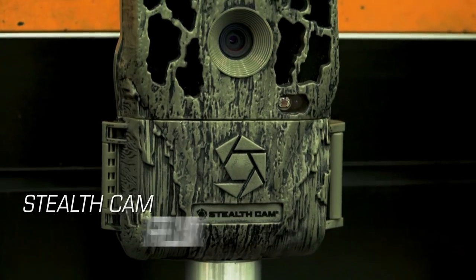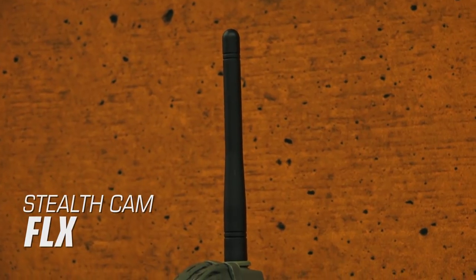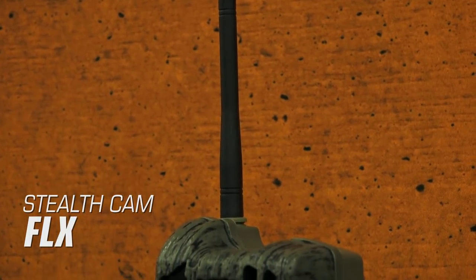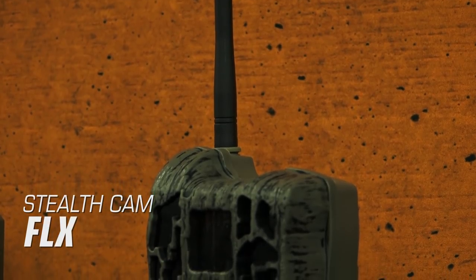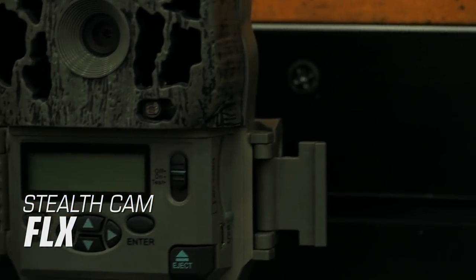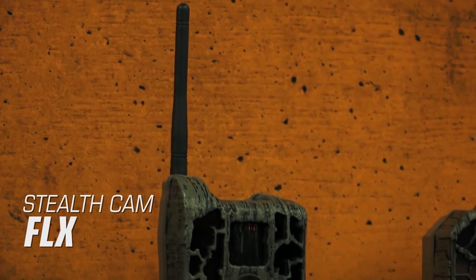StealthCam FLX. The new StealthCam FLX trail camera allows you the ability to check your images and control your settings wirelessly as long as you are within 50 feet of the camera. This camera uses Bluetooth technology to connect to an app to allow you to check all of your settings, including your photos.